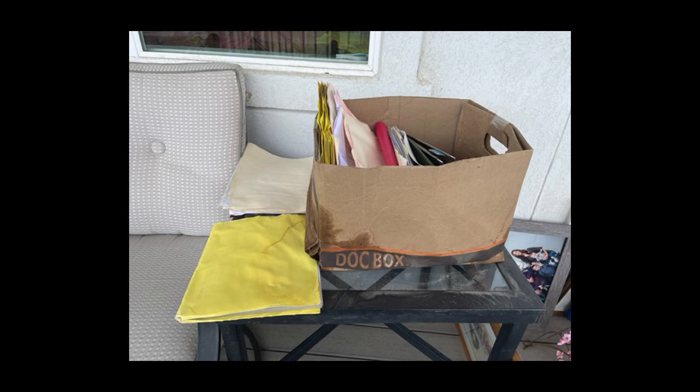But then the flood happened and some of her photos, documents, and albums got wet. So what went wrong? Well, the water rose to 16 inches and some of the boxes and plastic bins weren't high enough on the shelves to escape the water. Other boxes and bins were just sitting on the floor.